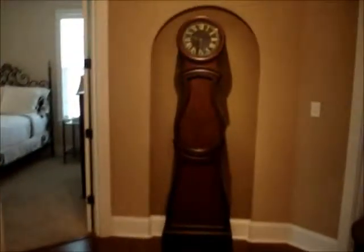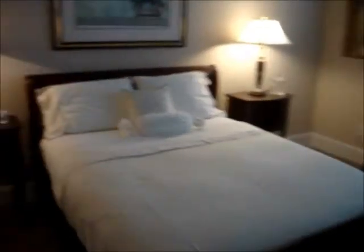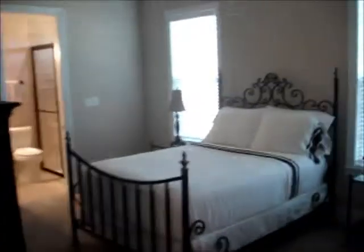I'm on the other side of the house now to show you the split bedrooms. Here's the first one on the right-hand side — it's a good size. There's the bathroom. Here's the second or third bedroom, great size, nice carpet. Another tile shower here, very nice.